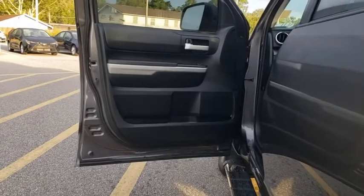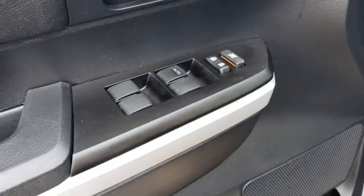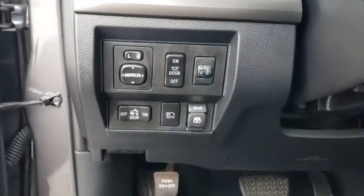Electronic stability control, power windows, fog light, CD player, trip computer, rear window defroster, brake assist, remote keyless entry, panic alarm.